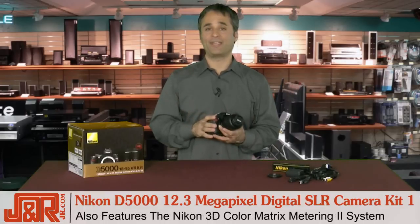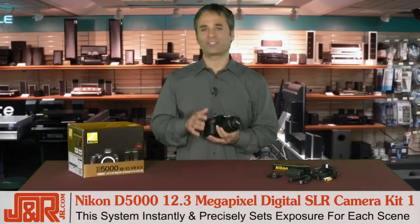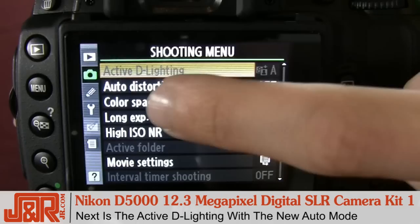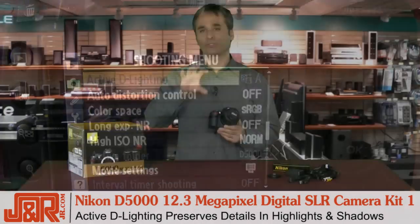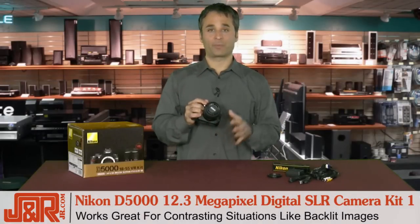You also have the Nikon 3D color matrix metering 2 system. The metering system instantly and precisely determines exposures for every scene, anything you're shooting. Another cool feature is active D-lighting with a new auto mode included. Active D-lighting preserves details in highlights and shadows, which is great for contrasting situations such as shooting something with a lot of backlight.